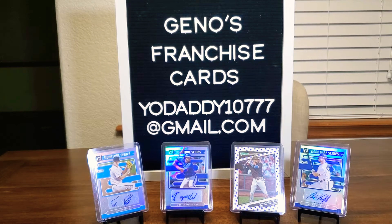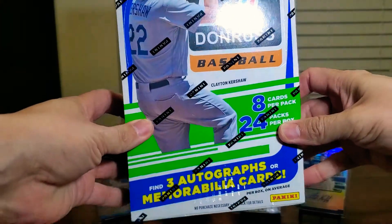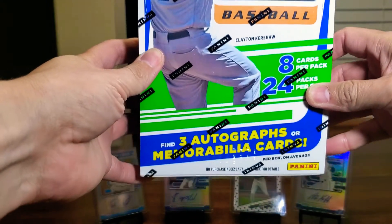Hello everybody and welcome back to Gino's Franchise Cards. My name is Gino and tonight, oh boy, what do we got going on for you? Check this out. We have a 2021 Hobby Box of Donruss Baseball.